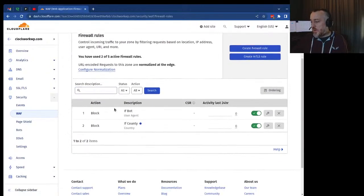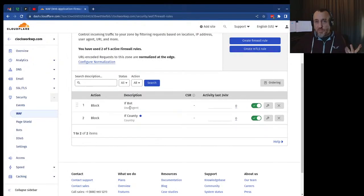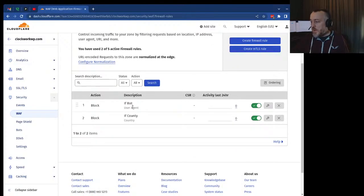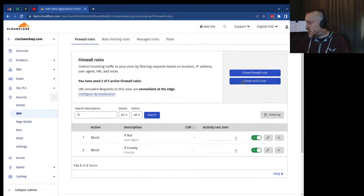Now we have two rules and I'm still under the free account, which allows up to five rules. You can do a lot with if-else statements — if it's not a certain country, or if you're getting hit from India or China, you can temporarily block that country or give it a JavaScript challenge to make sure it's a real person.